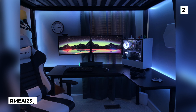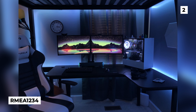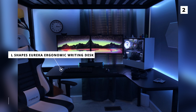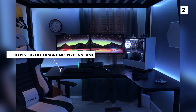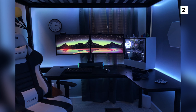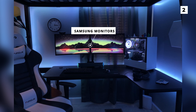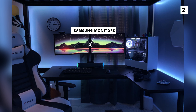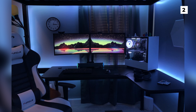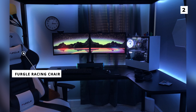Our next setup is from user rmia1234 and is entirely kept under a loft bed. That desk is a sweet L-shaped Eureka ergonomic writing desk that fits in perfectly with the shape of the loft bed. On the desk we've got a very nice dual monitor setup using what appears to be Samsung monitors, lined up well enough that they almost give the impression of a single ultrawide monitor. Last up, they've got a chair brand I've actually not heard of before — a Fergal racing chair — and whilst it might be new to the channel, it looks fantastic both aesthetically and in terms of comfort.